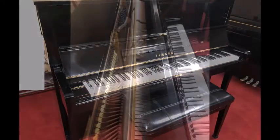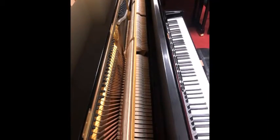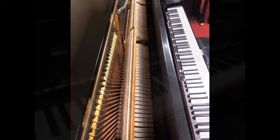As a certified reconditioned piano from Taylor's, our package also includes a matching bench, a free in-home tuning, and a three-year warranty.